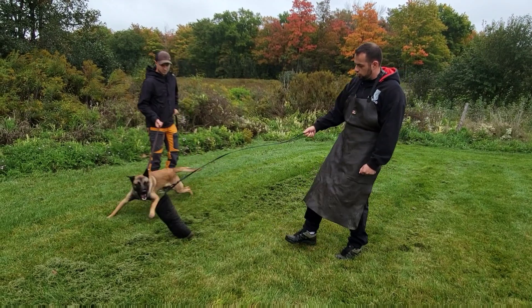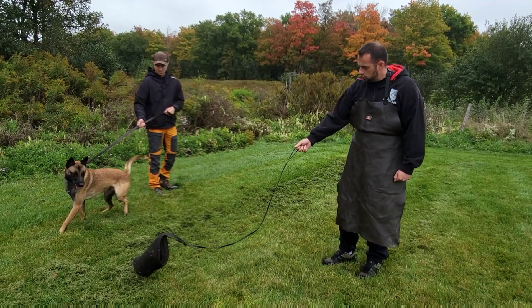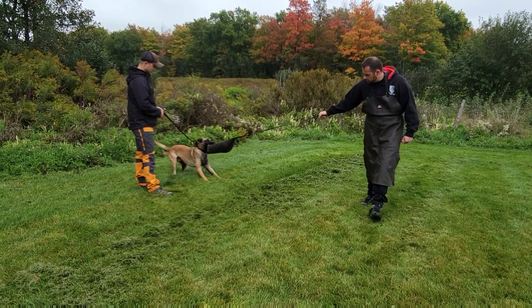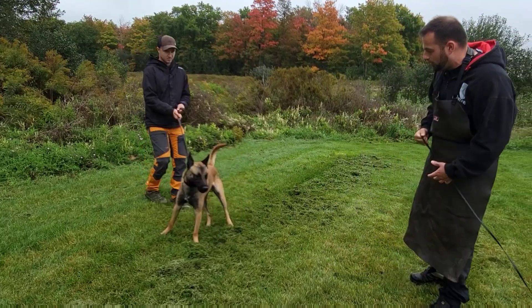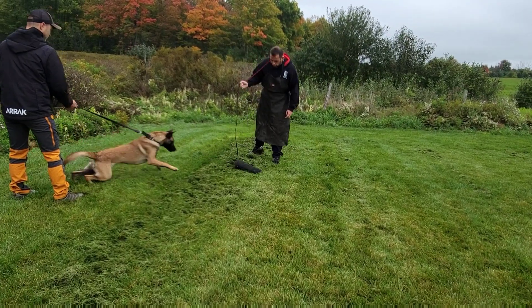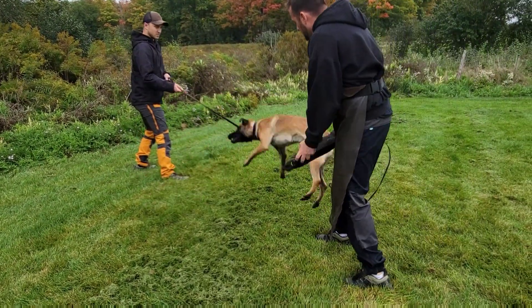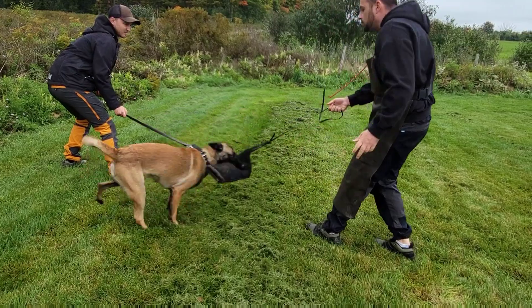Let him out a little more, Eric. Good boy — oh yeah, good boy.